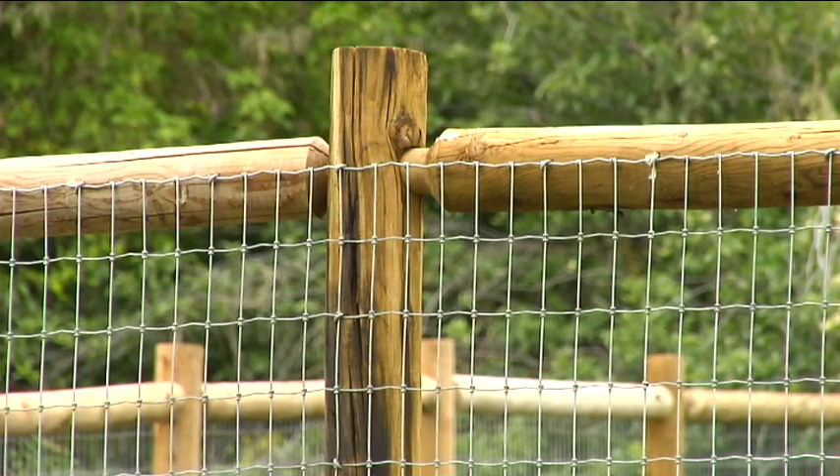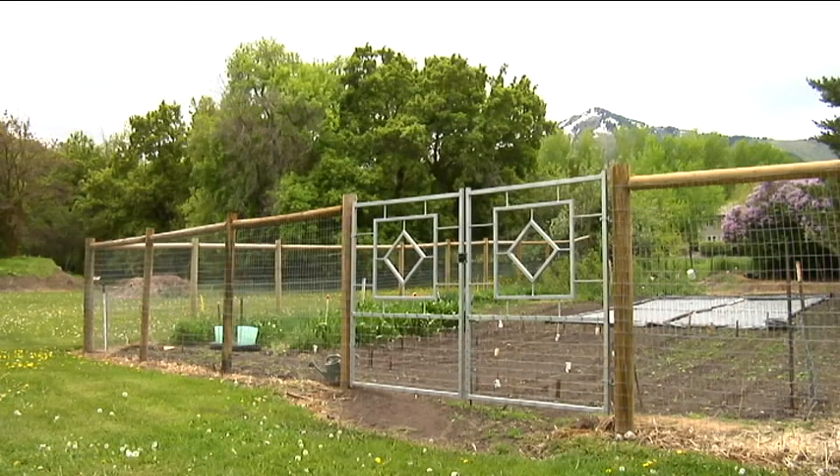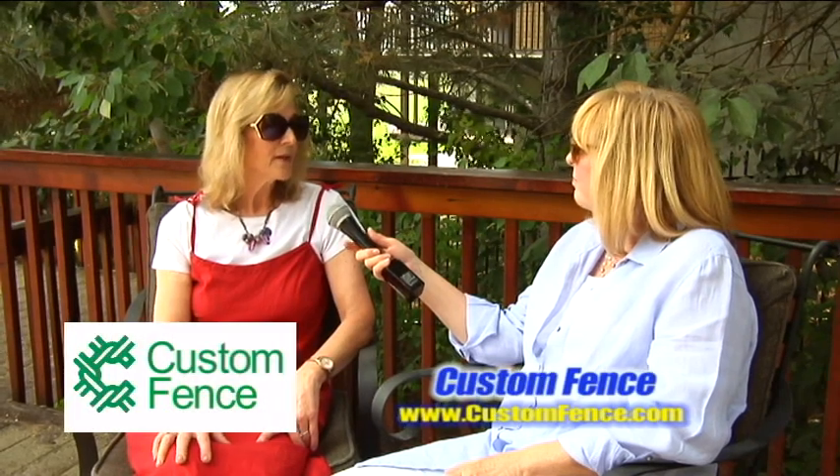It just looks great, too, and it's serving a purpose. So if you're needing a deer fence, which periodically we all do, get hold of the guys at Custom Fence. You can call us at 752-7373, or you can go on our website, customfence.com.